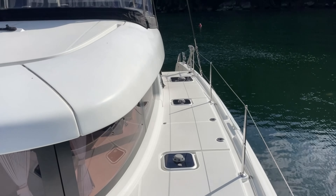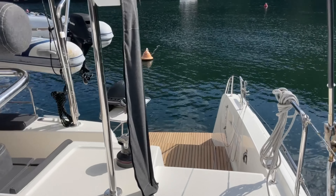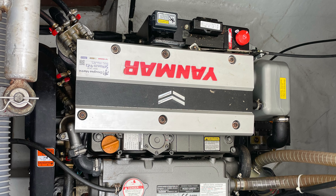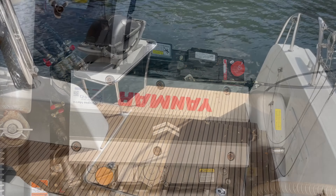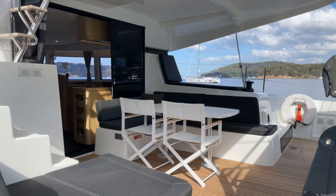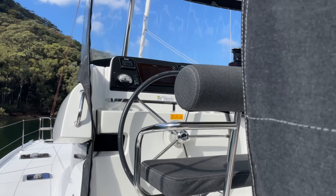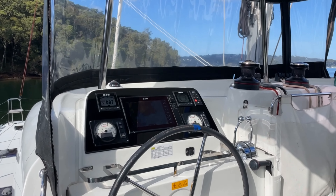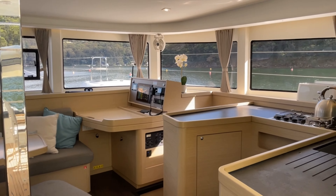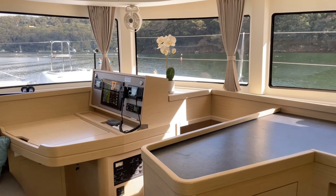Stepping onto the boat at the transoms is super easy. There's only two steps getting up to the cockpit and that single level extends into the saloon. Spaceboy is powered by the Yanmar 57 — the upgraded engines — and they're located in the sterns. It's a really safe, easy space to house the engines. The helm station is very easily accessed with excellent visibility, and it's really easy stepping onto the hard top and jumping into the saloon.